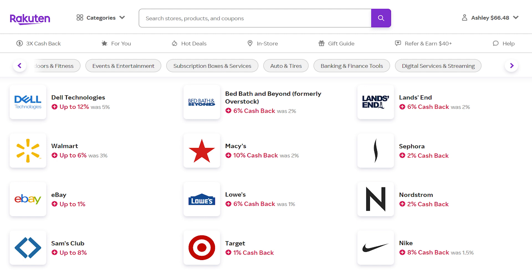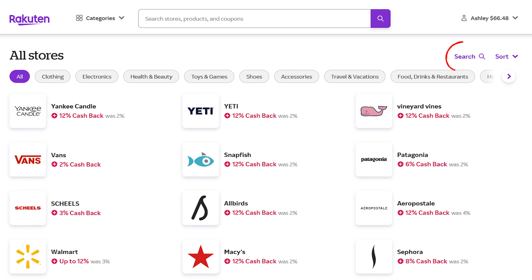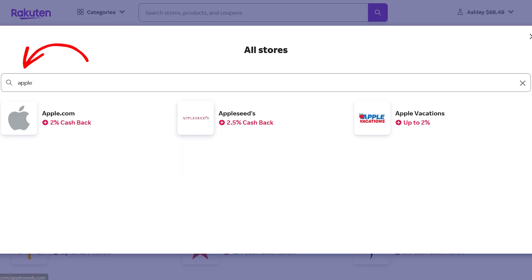Some of the options available right now include up to 12% cashback at Dell, up to 6% back at Walmart, 10% back online or 6% back in-store at Macy's, 6% online at Lowe's, up to 8% back at Sam's Club, 1% back at Target, and up to 4% back at Best Buy. If you want to see whether a store you'll be shopping at can earn you cashback, you can just search the name.